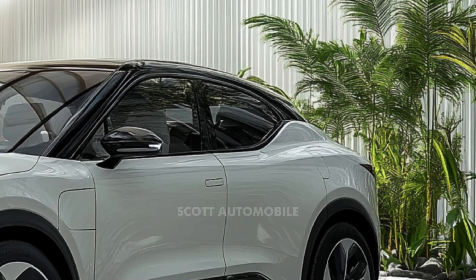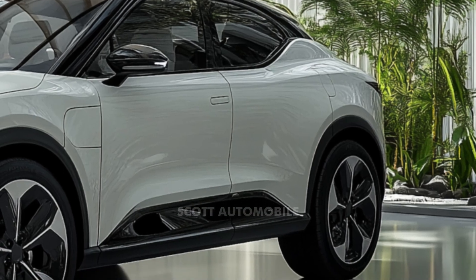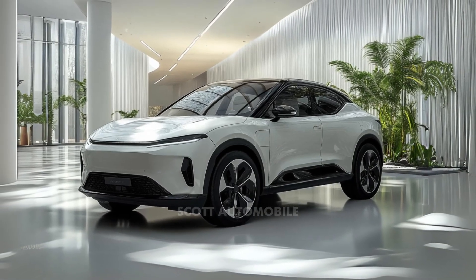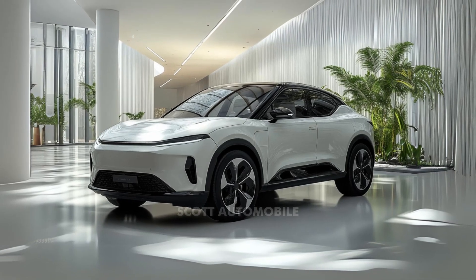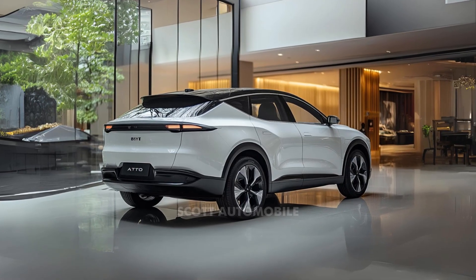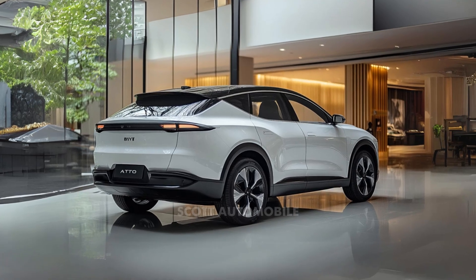is the BYD Atto 3. The 2024 model has been updated to stay competitive in an increasingly crowded market by lowering costs, adding new features, and maintaining its reputation for value and innovation. The most exciting news: the 2024 BYD Atto 3 is now more affordable than ever.